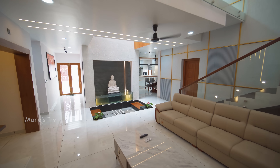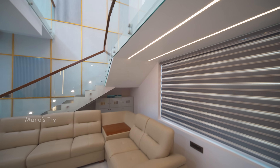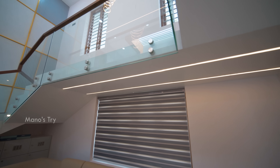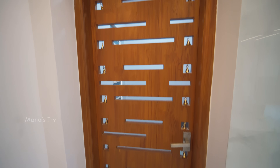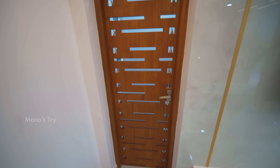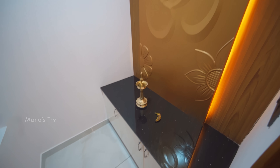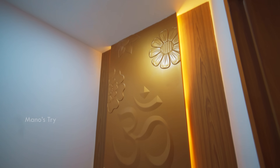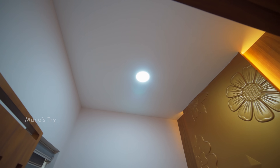This is a simple false ceiling design. The staircase inside has a direct profile light — a different design. The door is also a different design. The size is 5 by 5. This is an interior design with a mural design in the center and a simple false ceiling.